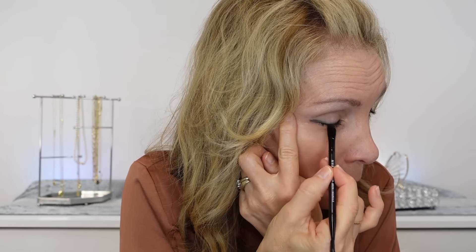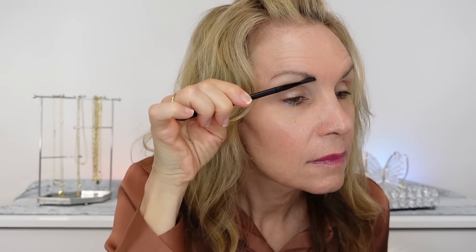Something I discovered that's not Wet n Wild but is off-the-chain great is this little brush from Morphe. It's a brow brush but I also like to use it for lining my eyes. One side is a curved brush that goes perfectly along the lash line, and on the other side it has a silicone brush like a mascara wand that just combs through the brows beautifully. I love this tool — it's one of my best recent finds.